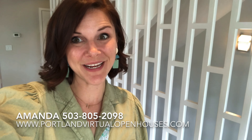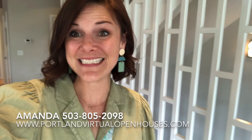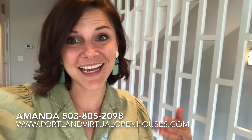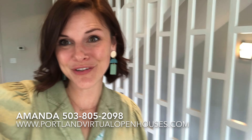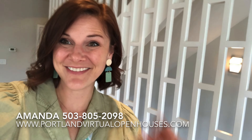Thanks for watching our virtual open house at this awesome townhouse style condo. We would love to show it to you. It's listed at $699,000. Feel free to reach out to us — call, text, DM, email, however you want to get a hold of us. We'll be here ready to show it to you. Thanks for watching, have a great day.